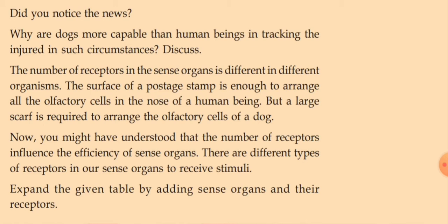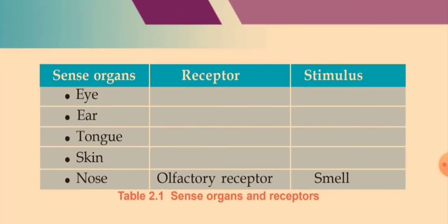There are different types of receptors in our sense organs to receive stimuli. The eye has photoreceptors with the stimulus being light. The ear has sound receptors with the stimulus being sound. The tongue has taste receptors with the stimulus being taste. The skin has various types of receptors like cold, temperature, touch, pain, and pressure. In the case of the nose, olfactory receptors detect the stimulus of smell.